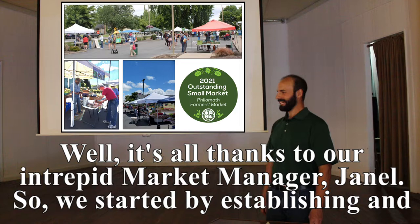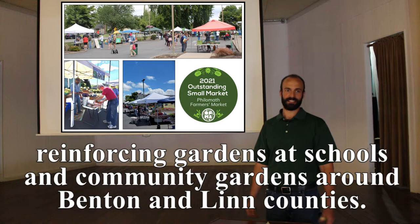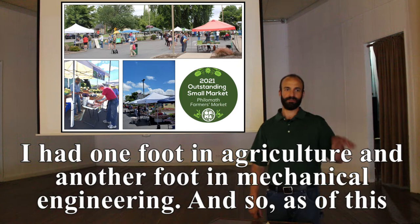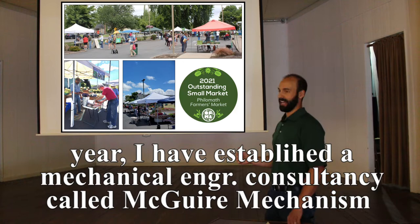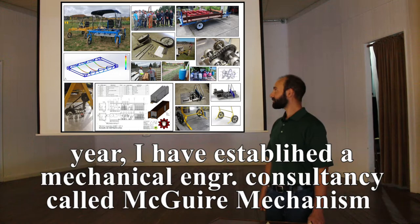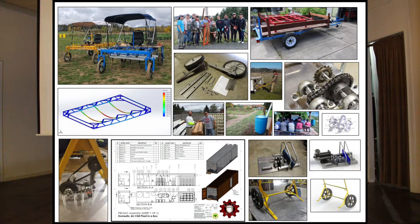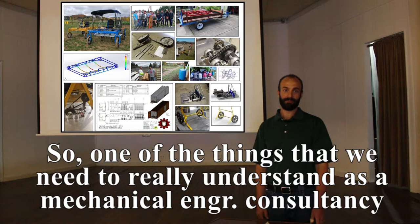We started by establishing and reinforcing gardens at schools and community gardens around Benton and Linn counties. Meanwhile I was getting a degree and going to work in industry as a mechanical engineer, so I had one foot in agriculture and another in mechanical engineering. As of this year I've established a mechanical engineering consultancy called McGuire Mechanism, which serves small producers — both farmers and builders. The topic for today's presentation is efficiency.